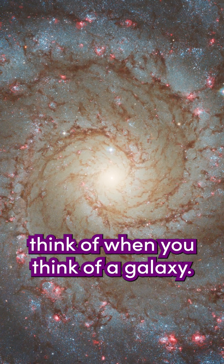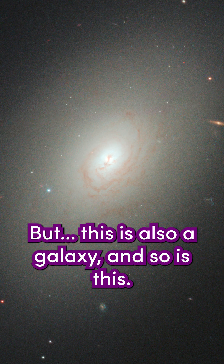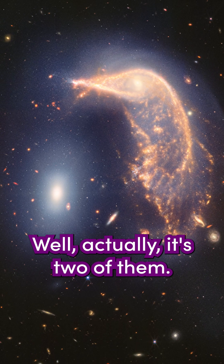This is probably what you think of when you think of a galaxy. But this is also a galaxy. And so is this. And so is this! Well, actually, it's two of them.